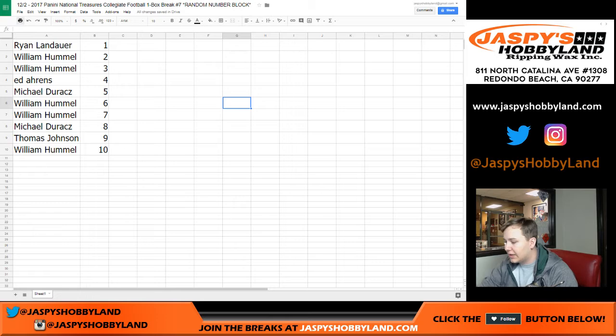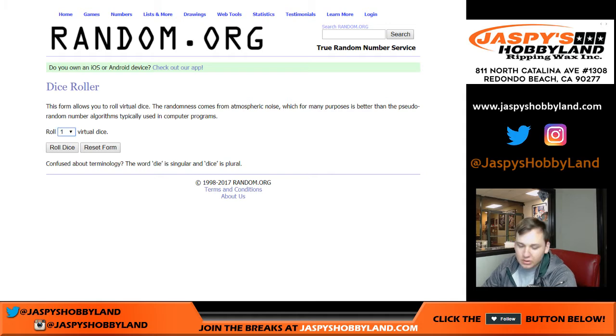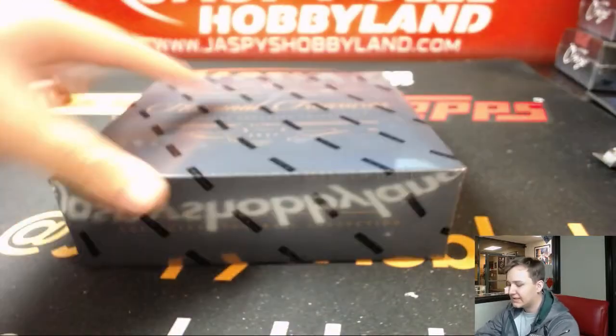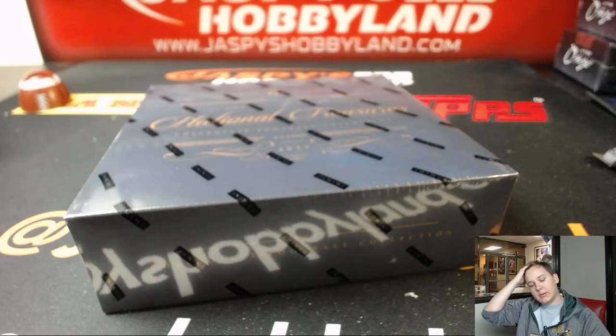We've got to roll the dice on random.org to see which box we got. Let's roll one die. We got box 3 and 2 — so once we hit one of those... Box 3, first try. So there's box 3. This is NT Collegiate Football.